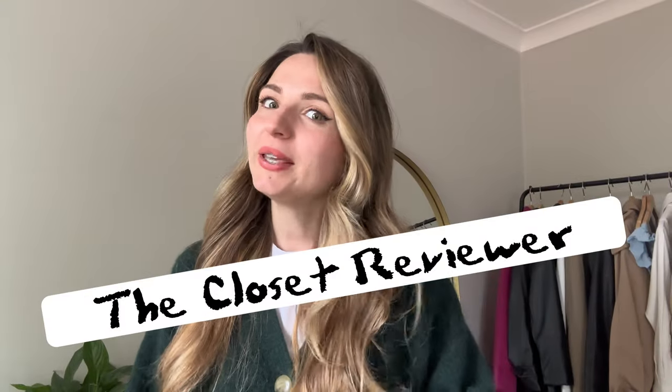Hello everyone, the Closet Reviewer here. I would like to finally give you an update on the Paula's Choice anti-aging skincare products that I reviewed in one of my previous videos — you can have a look by clicking the link appearing on your window. I've been using these products for almost three to four weeks and I finished all of them, and if I finish them, that means I really like them.